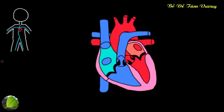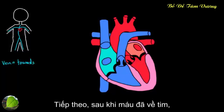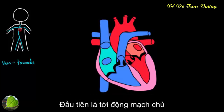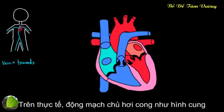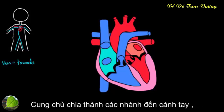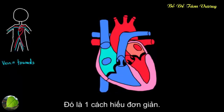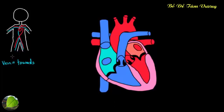Any time I mention the word vein, think of blood going towards the heart. After the blood is pumped by the heart, it has to go away from the heart — that's the aorta. The aorta has a little arch, which we call the aortic arch, and it sends off vessels to the arm and head, then the arch goes down and splits. You can see some parallels between how the veins and arteries are set up.